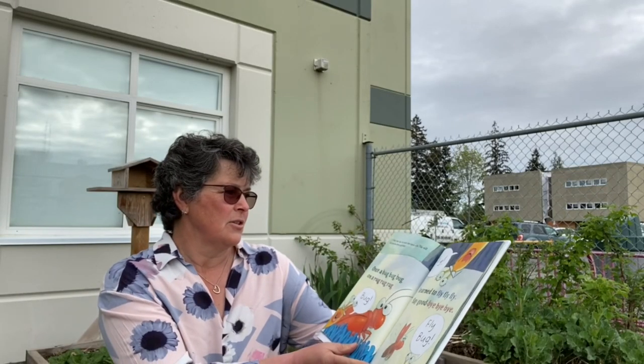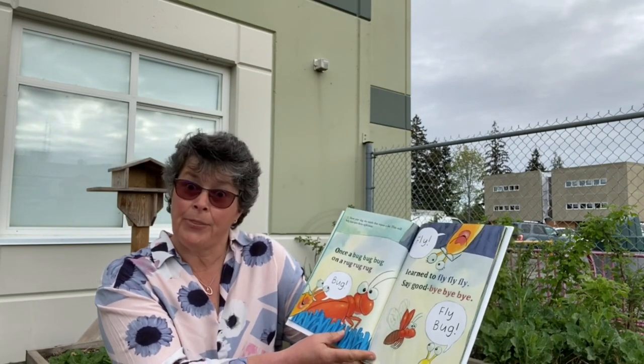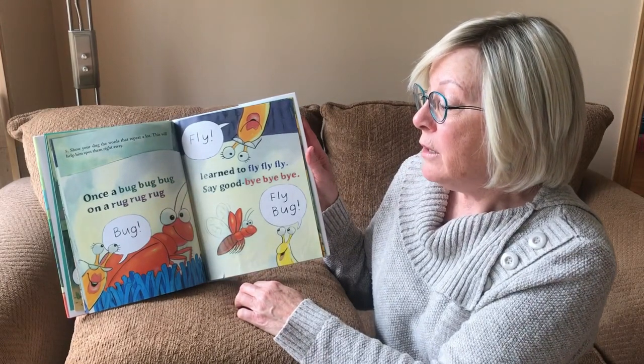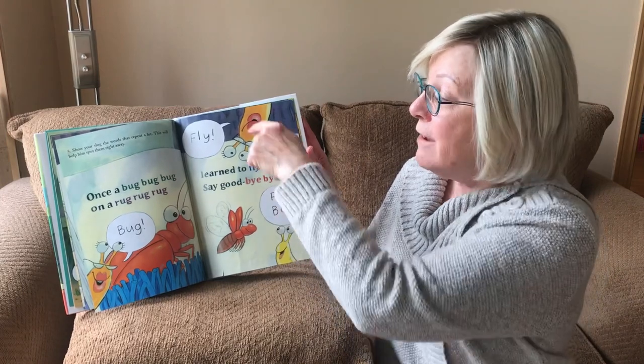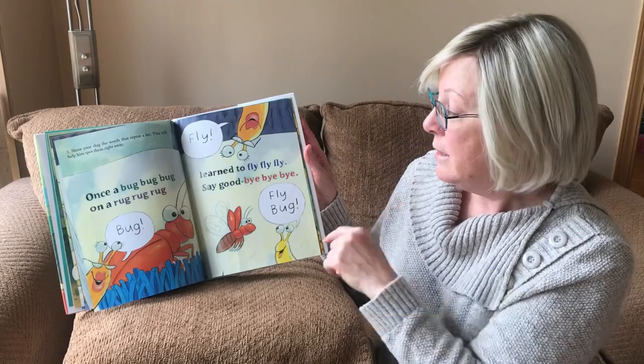Five. Show your slug the words that repeat a lot. This will help him spot them right away. Once a bug, bug, bug on a rug, rug, rug — bug learn to fly, fly, fly, fly. Say goodbye, bye, bye. Fly, bug!